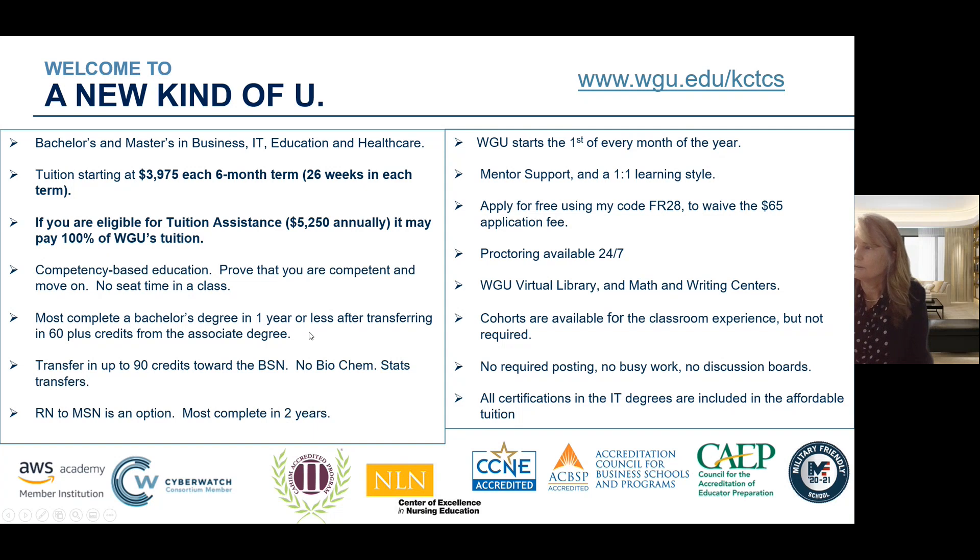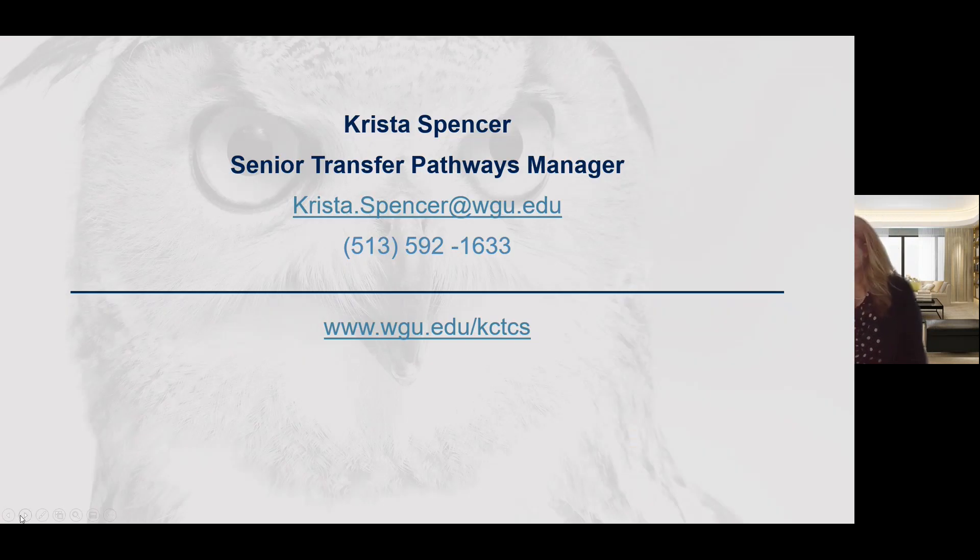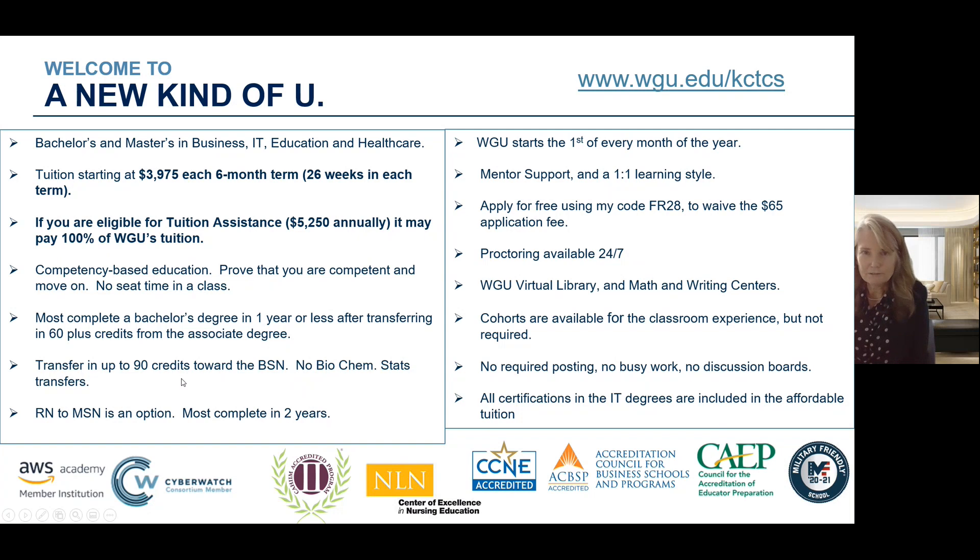That can really allow you to save a lot of money and also earn that degree. If you're earning a BSN and you already have your RN, you're looking at transferring in 90 credits towards that BSN. There's no biochem in our BSN program, and if you've taken the stats course at Gateway, you will transfer that in — so no stats at WGU. We also have an RN to MSN; it's a great option and most are able to complete that degree in two years.